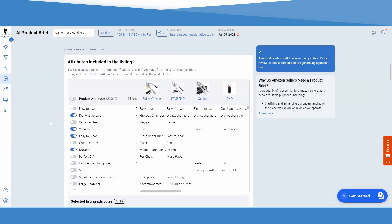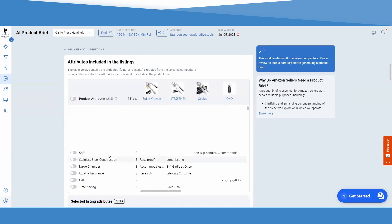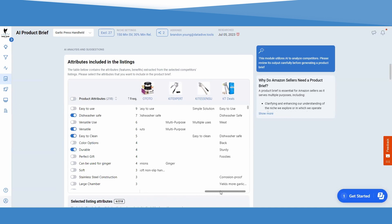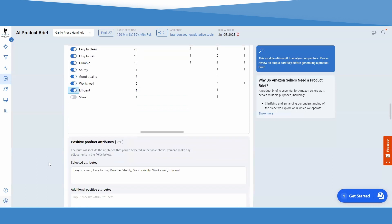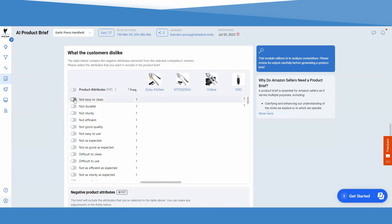This AI is going to give you a list of features that all of these competitors claim to have — things like the grip being easy to handle, nonstick, convenient, or the material type. Whatever the feature is that they claim to have, it gives you a whole list and you can easily select the features you want to include in your new product. Then it's going to tell you all of the things people said they liked about the product in the reviews. Then it tells you all the things they didn't do right — all of the problems people had with the product — so you can select those and avoid making the same mistakes.